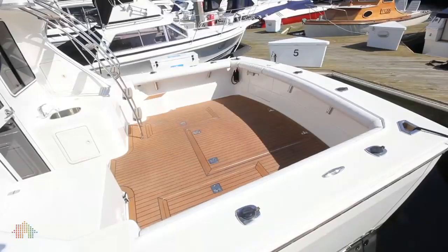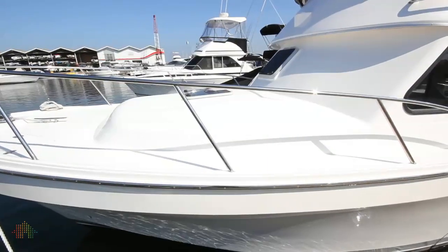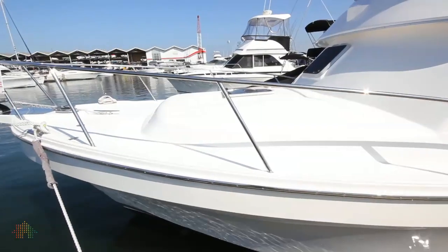Featuring tried and true performance of the Deep V3 hull design, she is a vessel which will handle rough conditions with ease, running you and your family home safely every time.